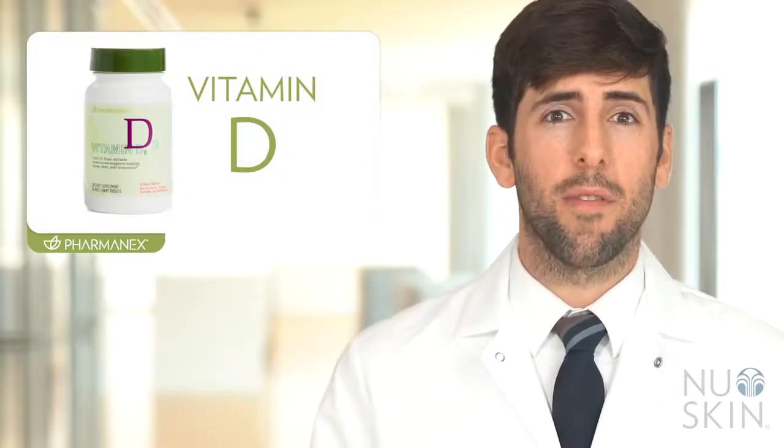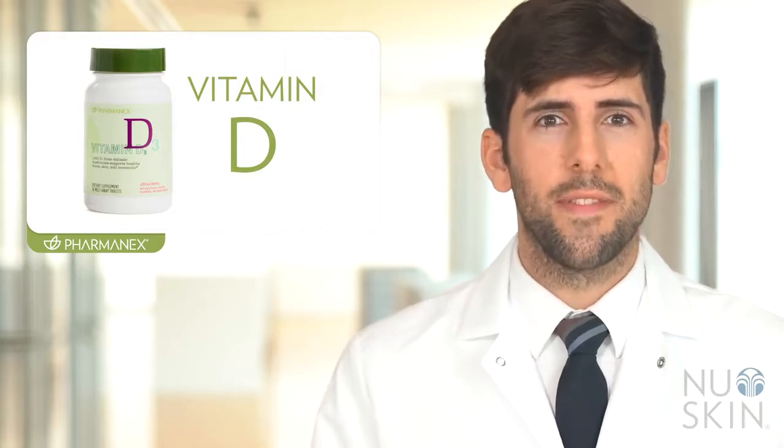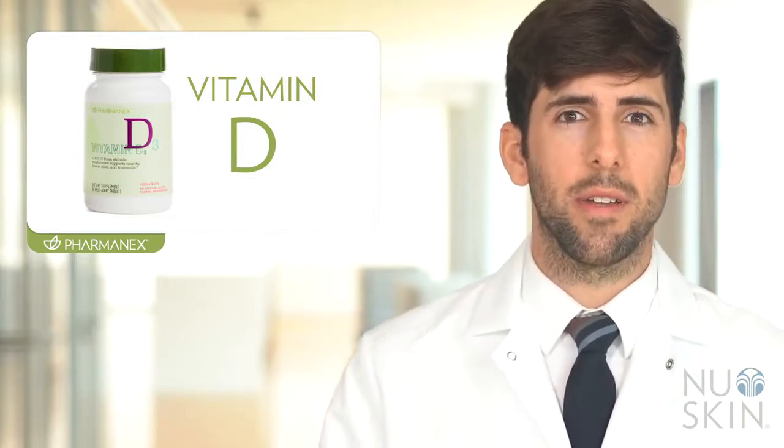Hi, my name is Josh Wadsworth and I'm one of the PharmaNex scientists here at Nu Skin. I'm here to talk about one of our exciting and innovative new products, PharmaNex Vitamin D. PharmaNex Vitamin D is part of our new line of products that help you personalize your nutrition. It is a fantastic and easy way to get a daily dose of vitamin D in a delicious, easy-to-take melt away tablet.